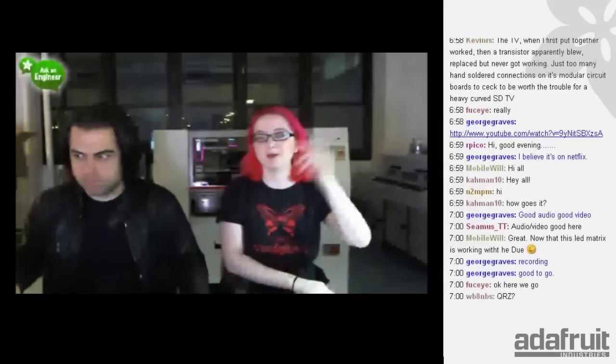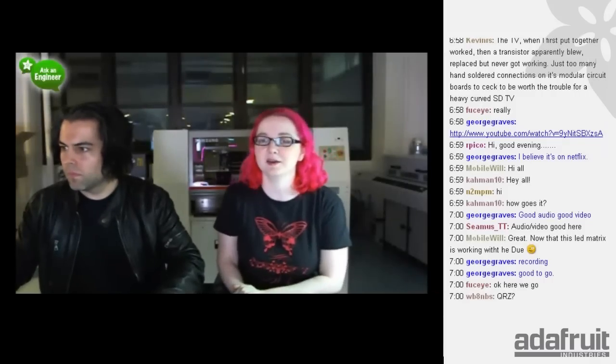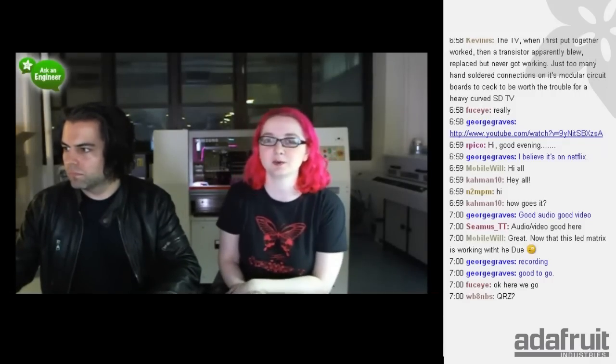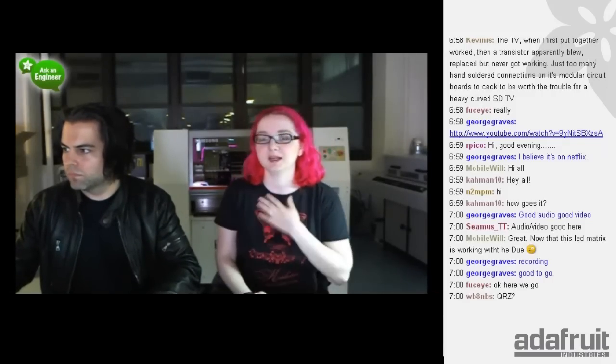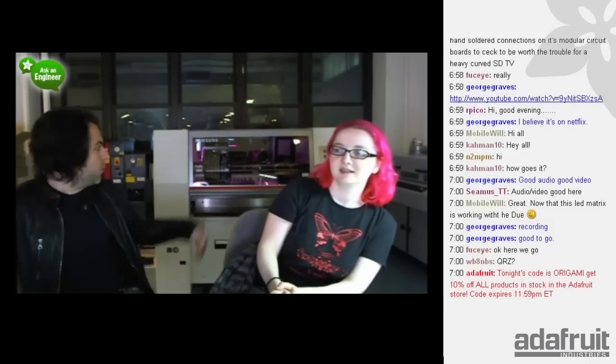Live from New York, it's Ask an Engineer! Hey everybody, welcome to another fantastic Ask an Engineer, broadcasting live from the downtown Adafruit headquarters in West SoHo. I'm Lady Ada, I'm the engineer, with me is Phil on camera control. We also have a Samsung pick-and-place with us. Yeah, this is our new Bitcoin miner.